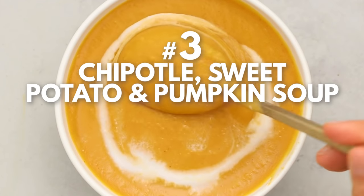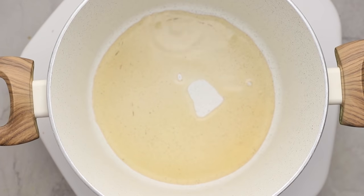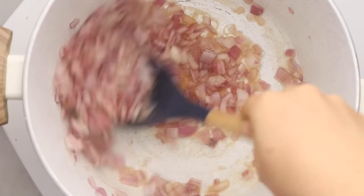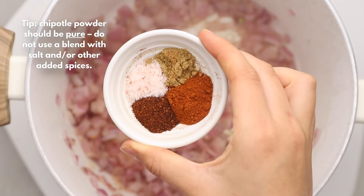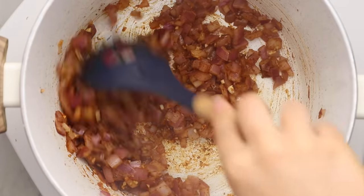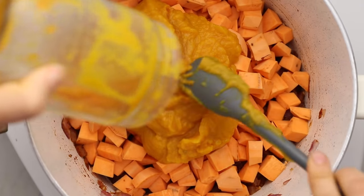Now let's take a savory turn and make some chipotle sweet potato and pumpkin soup. To start, warm some vegetable broth in a pot over medium-high heat, add diced red onion and sauté until translucent, then add garlic and spices — smoked paprika, chipotle powder, cumin, and salt — and toast these in the pan. You can use oil if you'd like, but I'm keeping this recipe oil-free.